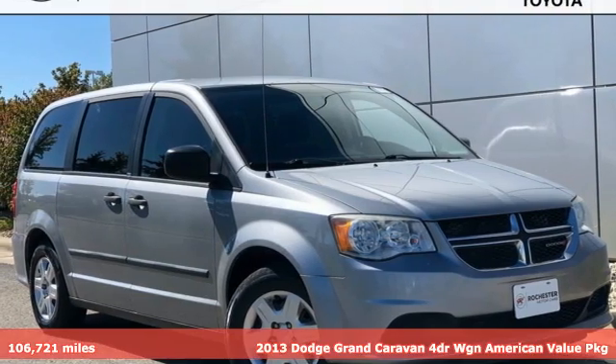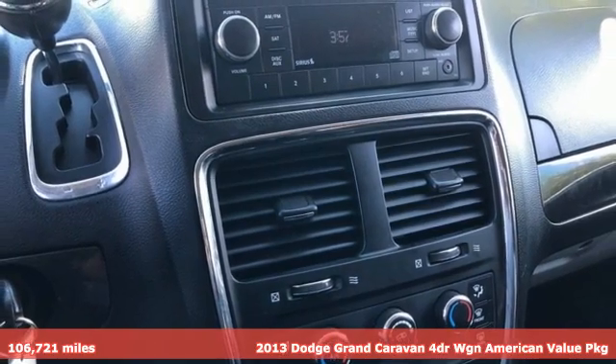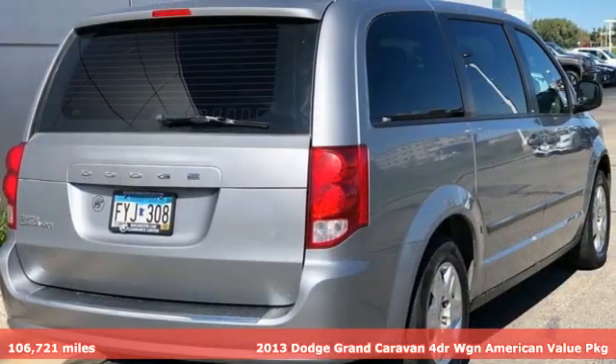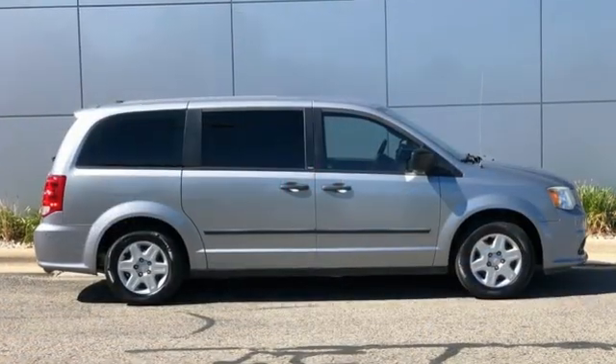Here's a 2013 Dodge Grand Caravan. Having a family means dealing with surprises. This Grand Caravan was designed to handle the unexpected by delivering craftsmanship fueled by innovation.